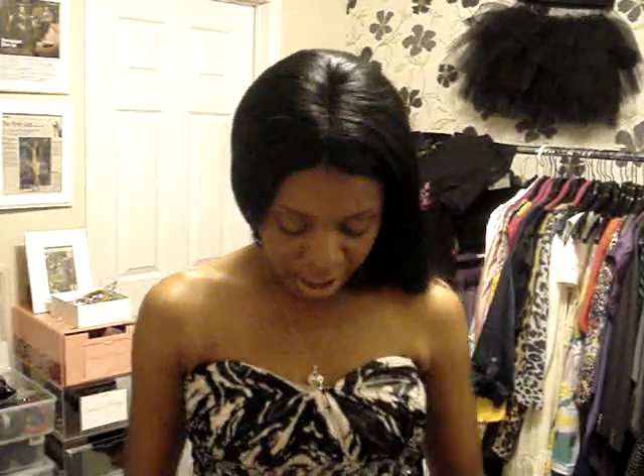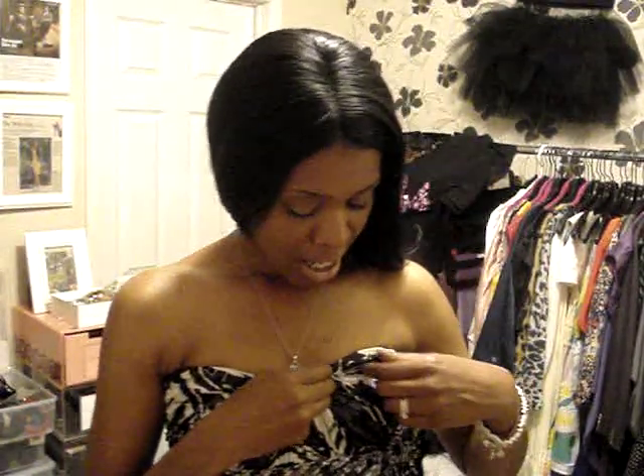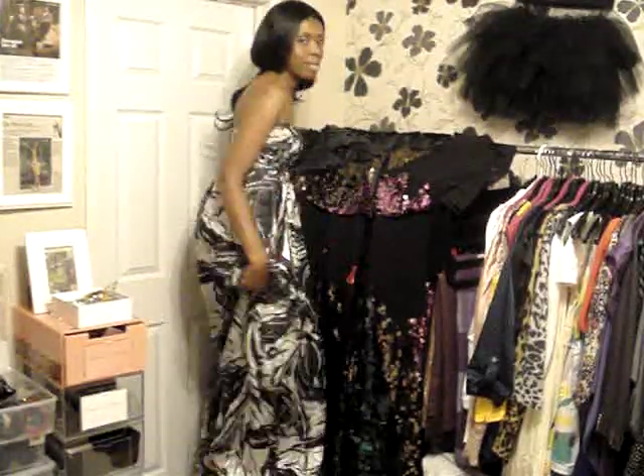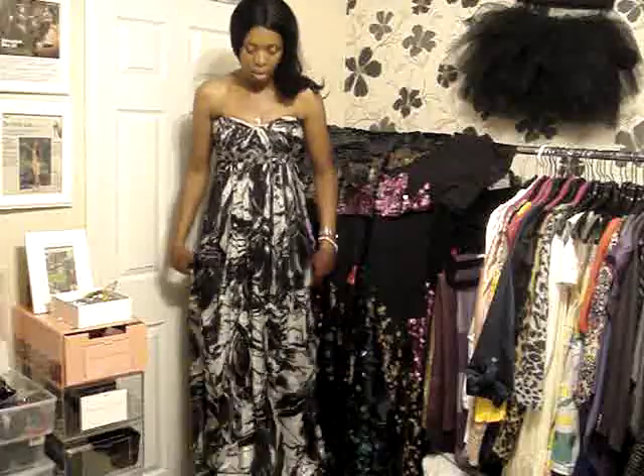So this is the first dress I wanted to show you guys. It's a black and white dress from BCBG — it's strapless, has an empire waist and sweetheart neckline, and there's a little bit of extra detail in the fabric. It's lined and has rhinestone detail around the waistband. I'm going to step up on my stool and show you the length because it's super long.